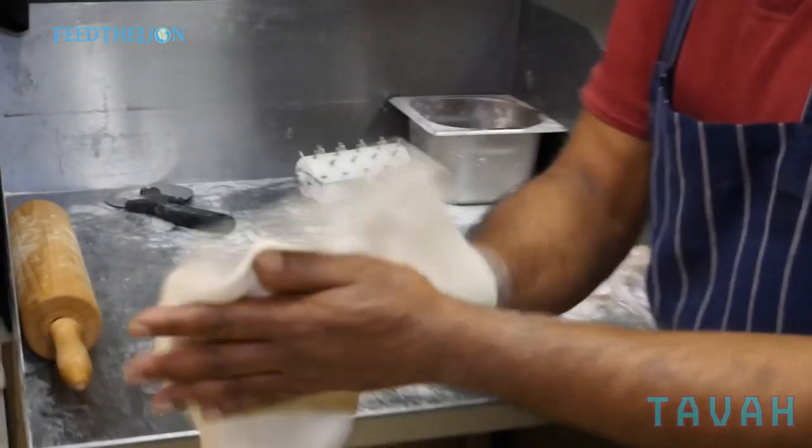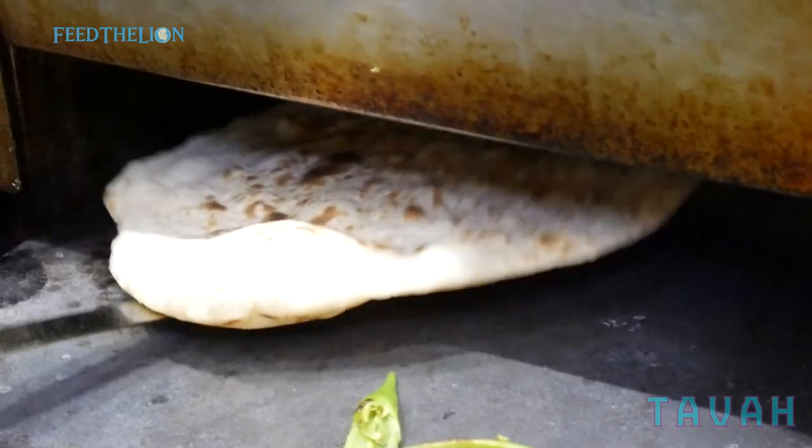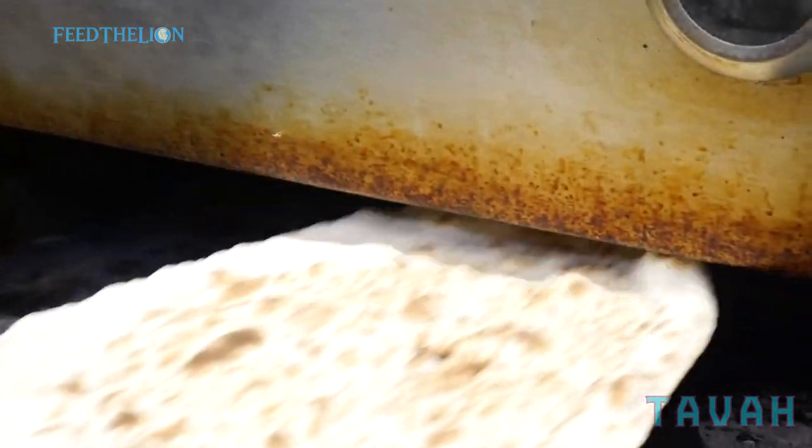For the naans, we have roti machines and all our naans are made freshly to order.